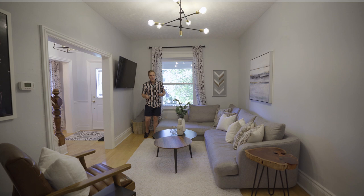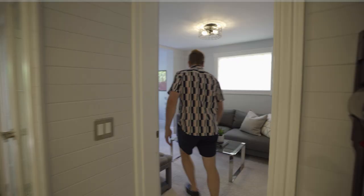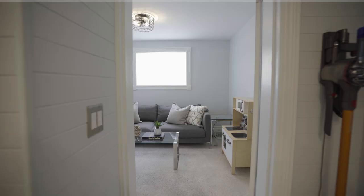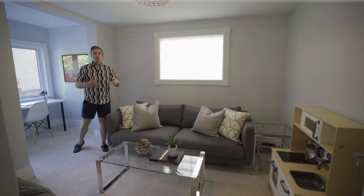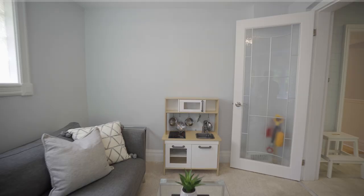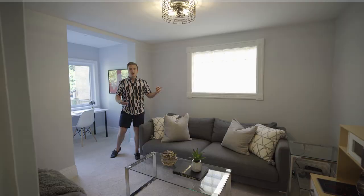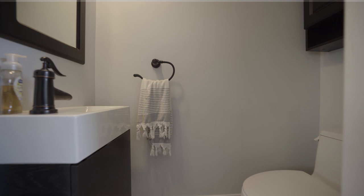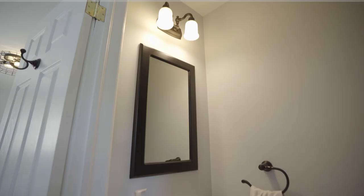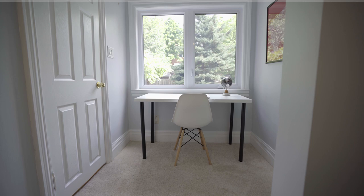Now let me show you this den. I'm really excited about this space and I'll tell you why: versatility. This can be a den, an office, a playroom, or another bedroom. Say you have a family member that wants one-floor living and doesn't want to be going up and down stairs — this is perfect for mom or dad. We've got extra space here for a dresser or a desk, and there's a powder room right here, beautifully renovated. You've got a view of the yard. It's a really versatile and special room.